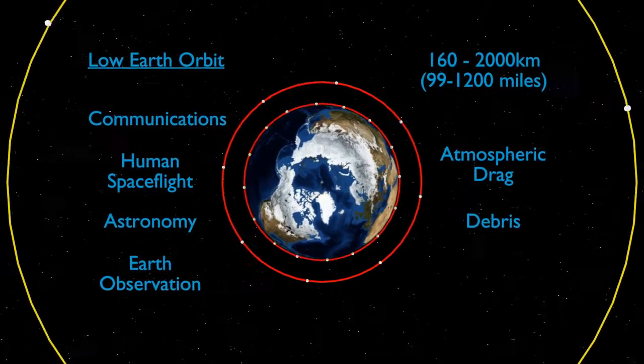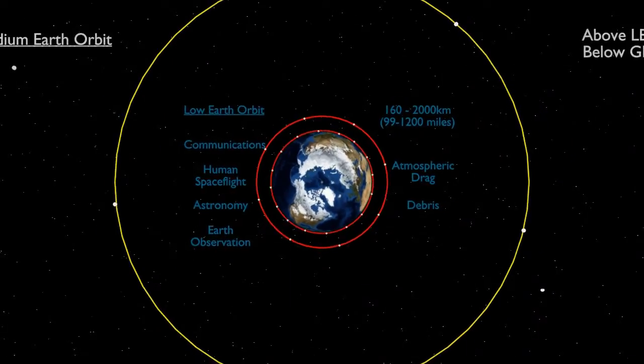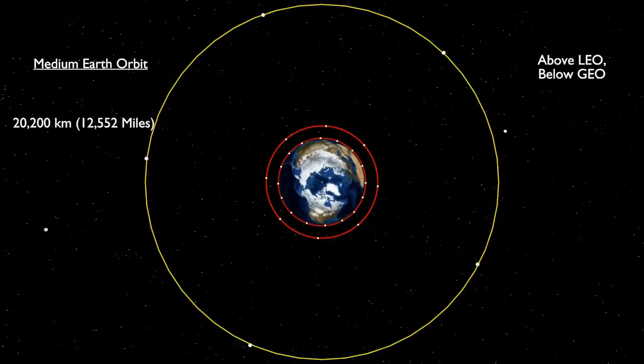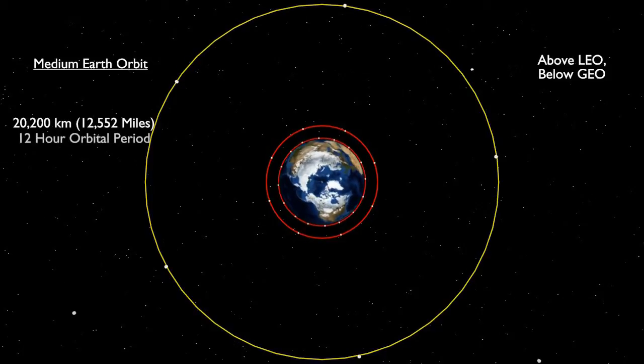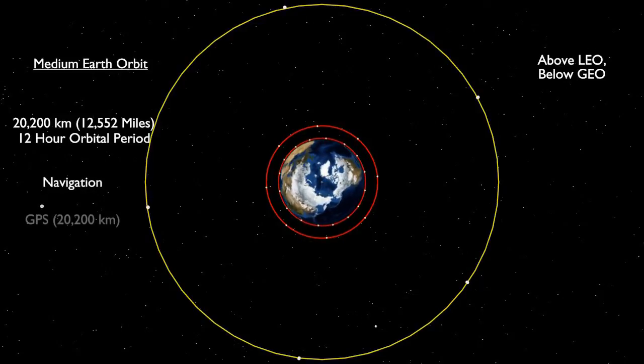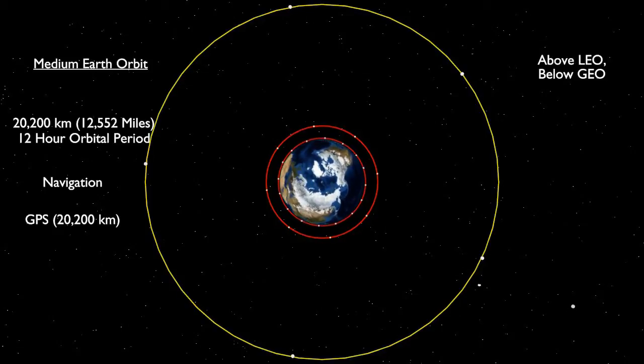Moving up higher, we have medium Earth orbits. An important example of these is the semi-synchronous orbit, 20,200 kilometres above the Earth. Satellites here take 12 hours to complete one full orbit, meaning they complete two each day. This means the ground track of the satellite follows a consistent and easily predictable path. This is part of the reason that GPS satellites are positioned here. For GPS to work, the user must be able to see four satellites to get good position data. If a lower orbit were used, many more satellites would be needed to achieve global coverage.